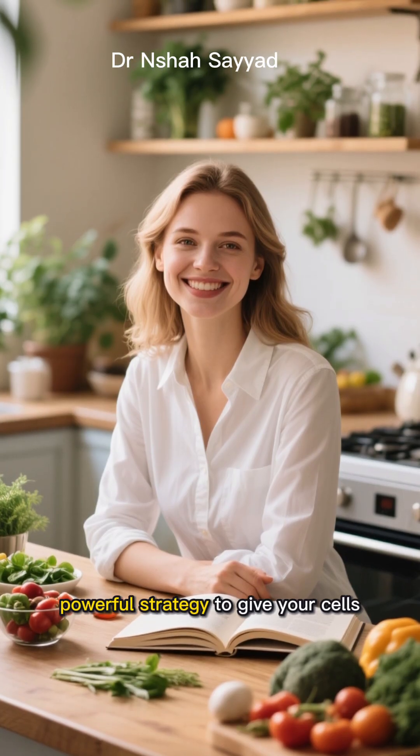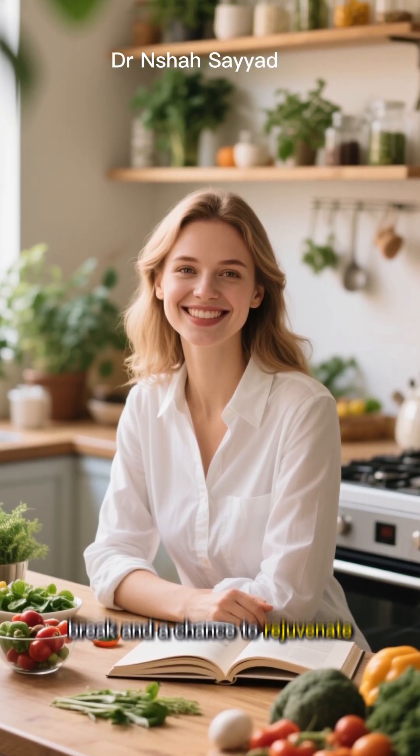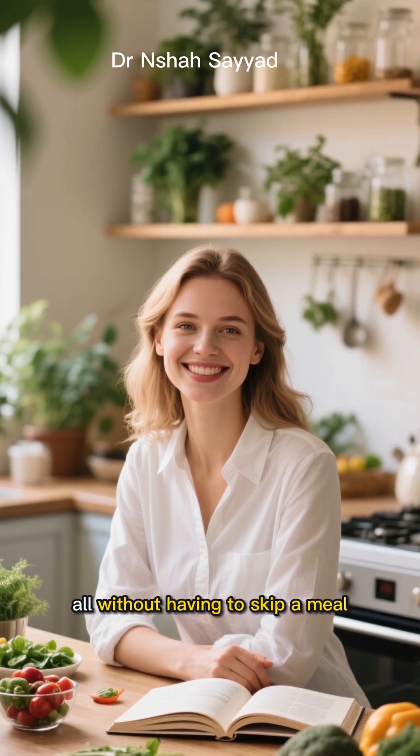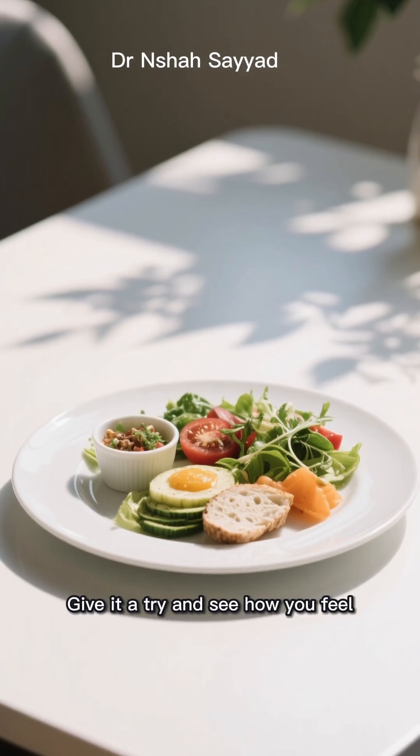It's a simple, powerful strategy to give your cells a much-needed break and a chance to rejuvenate — all without having to skip a meal. Give it a try and see how you feel.